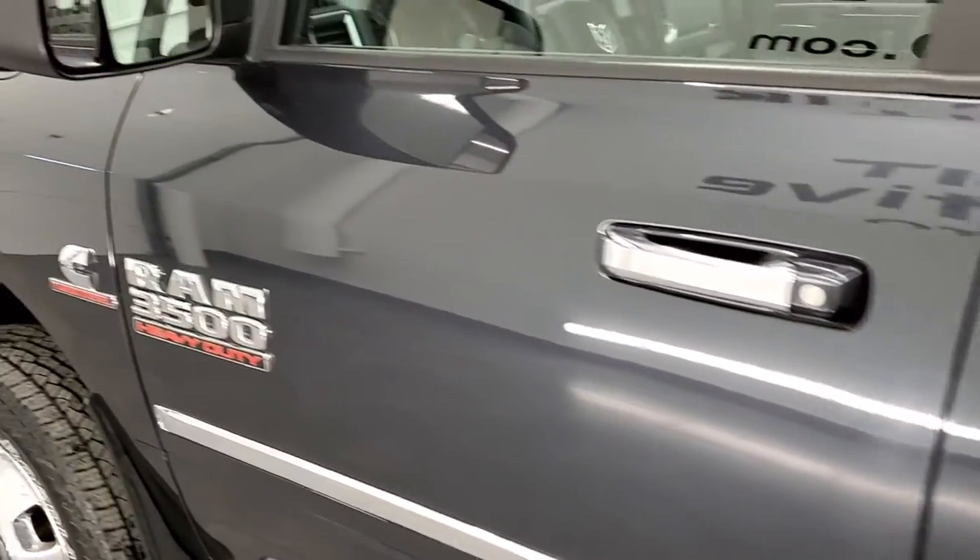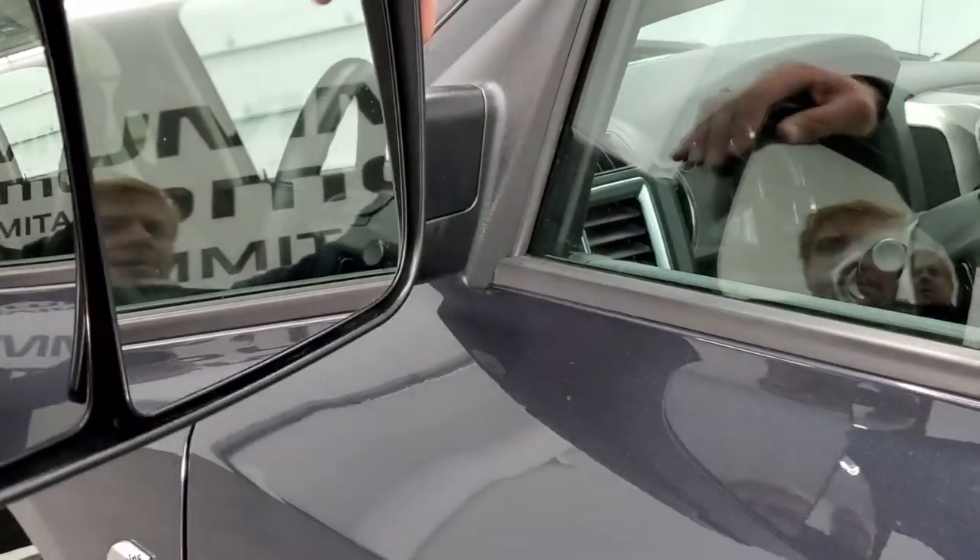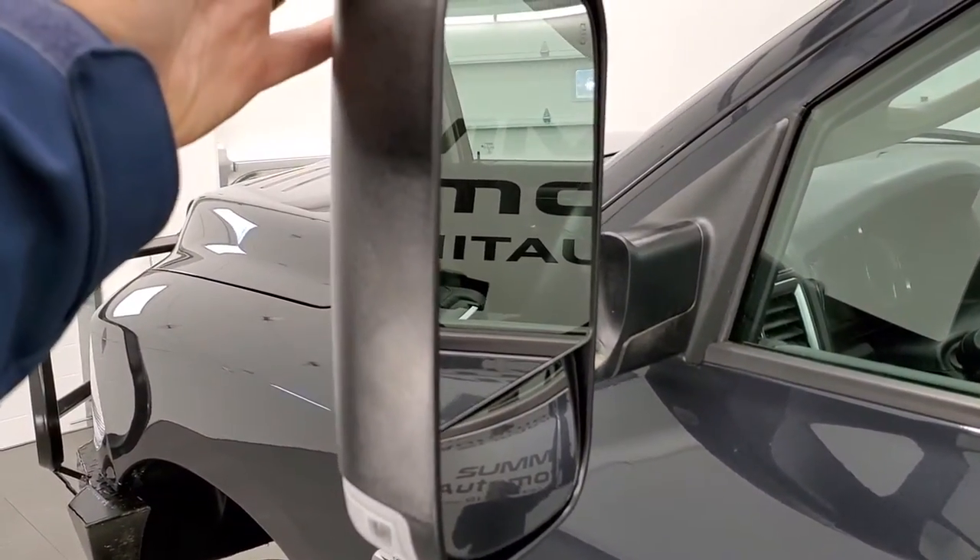It does come with the heated fold-up tow mirrors. They have built-in directional signals. They fold up and also fold in — they might even power fold in.